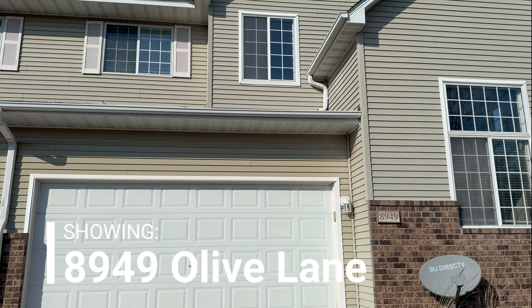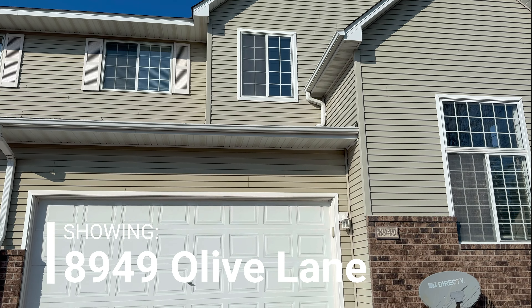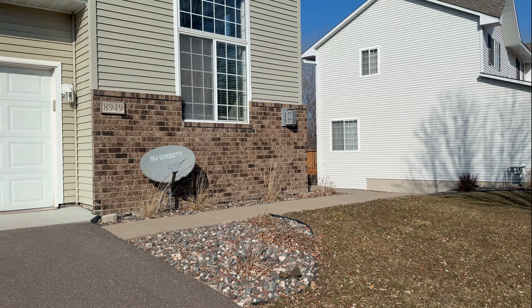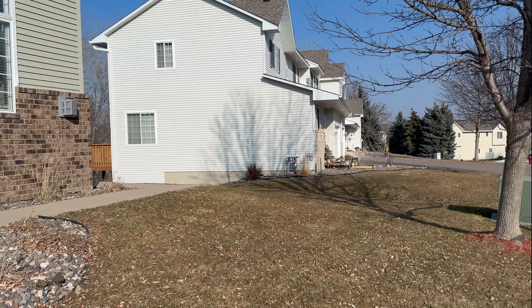Here is a look at the front of the townhome. You have an attached two-car garage stall. That sidewalk leads up to your entry, which is on the side of the home.